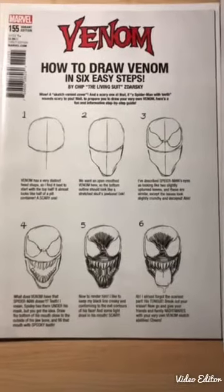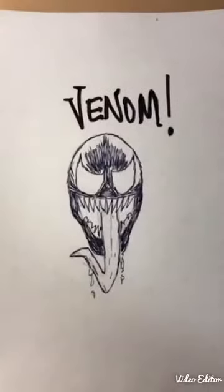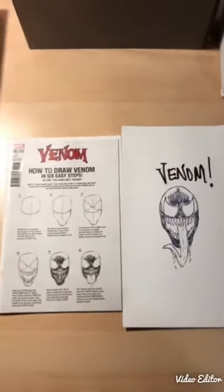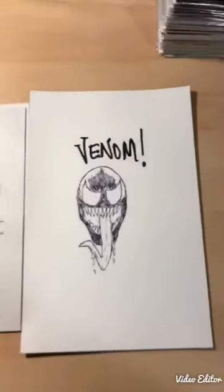Well, I said I would give it a go - here is my attempt at drawing Venom. Not bad, I thought - but you can judge for yourselves.